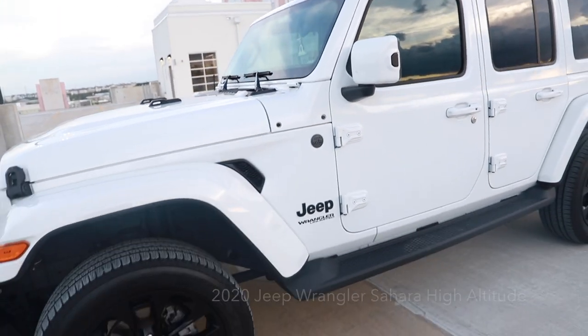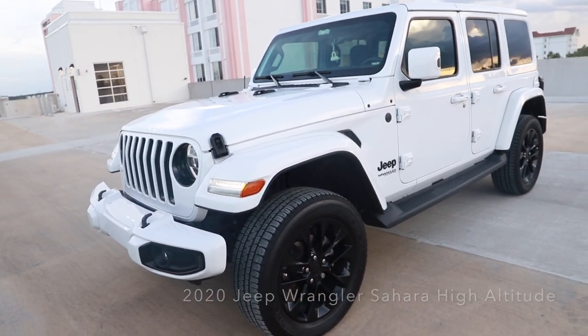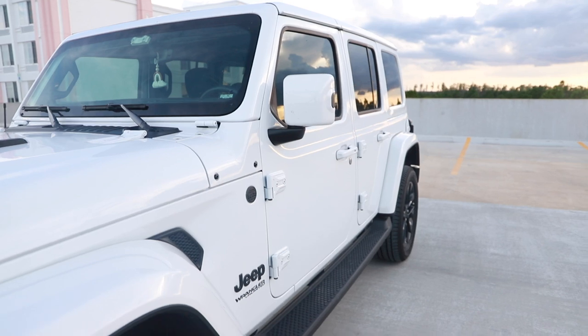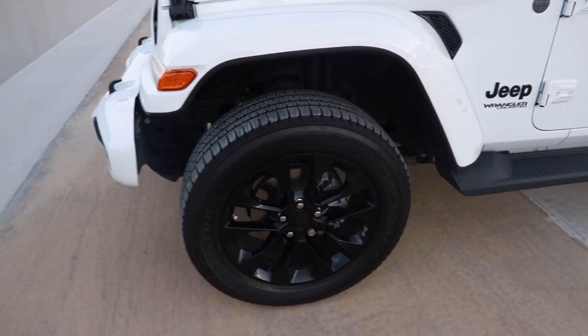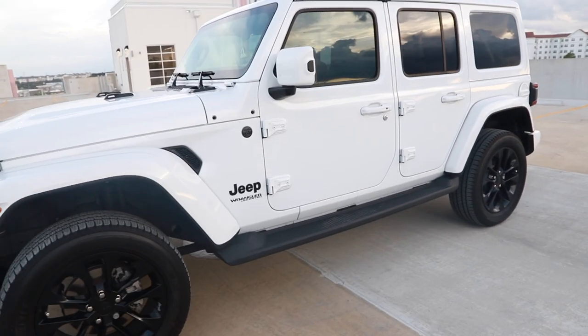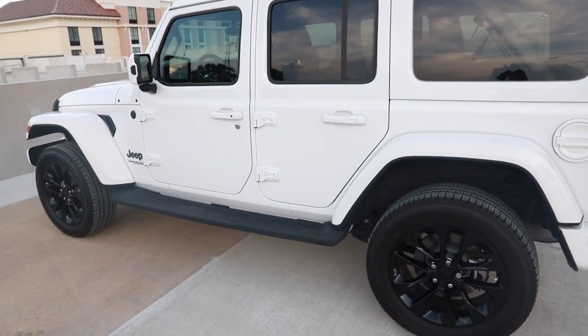First I'll show you the outside and then the inside. I have a 2020 Jeep Wrangler Sahara High Altitude. The High Altitude means the bumper, windows, and all of that is body color as well. I love that my rims are black — I think it's like 20-inch tires or something. I'm super obsessed with it; I feel like it looks like a G-Wagon.